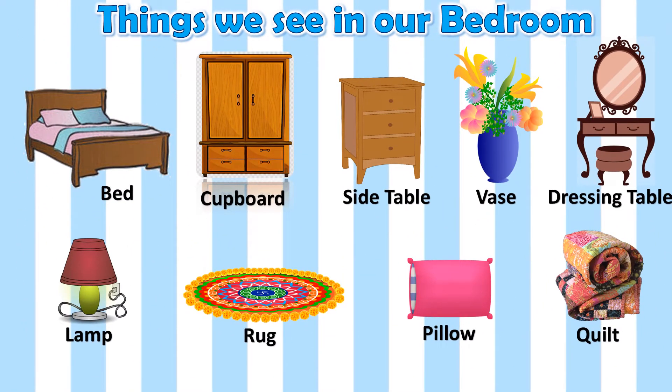See these are the things that we see in our bedroom. This is bed, we sleep on the bed. This is cupboard, we keep our clothes in the cupboard. This is side table, we keep our things on the side table. This is flower vase, we keep flowers in the flower vase. This is dressing table, we use it to get ready.